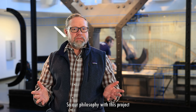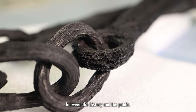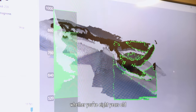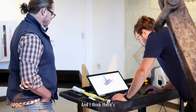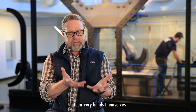Our philosophy with this project, where we're scanning these artifacts with the University of West Florida, is to remove barriers between the history and the public. We always like to say that whether you're eight years old or 80 years old, we want you to be excited by Monitor's stories. There's no more tangible way to connect somebody to history than physically putting history into their very hands.